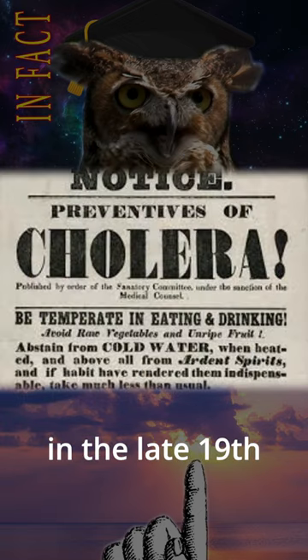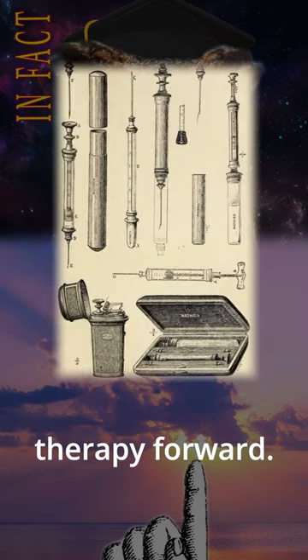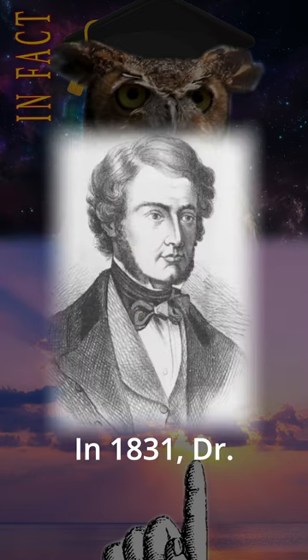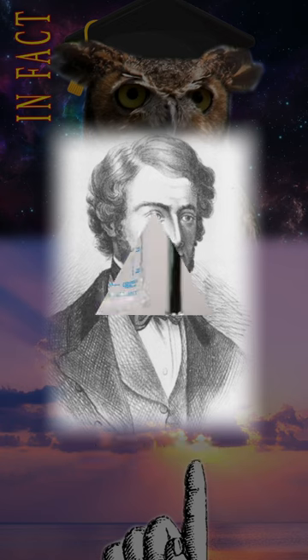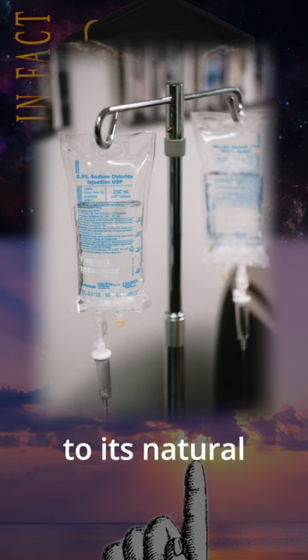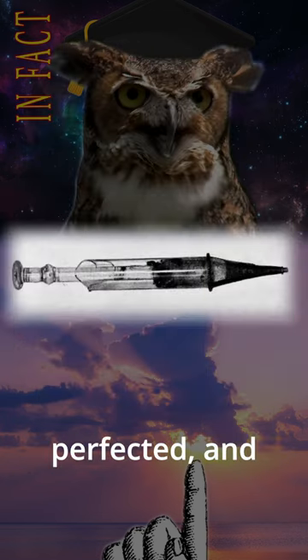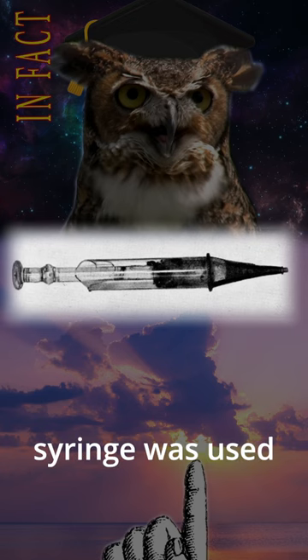The cholera outbreaks throughout Europe in the late 19th century propelled the evolution of IV therapy forward. In 1831, Dr. William Brooke O'Shaughnessy realized that large amounts of water and saline were lost from the blood of cholera victims, and that the blood must be restored to its natural specific gravity. The Holland needle was perfected in 1845, and the first hypodermic syringe was used in 1855.